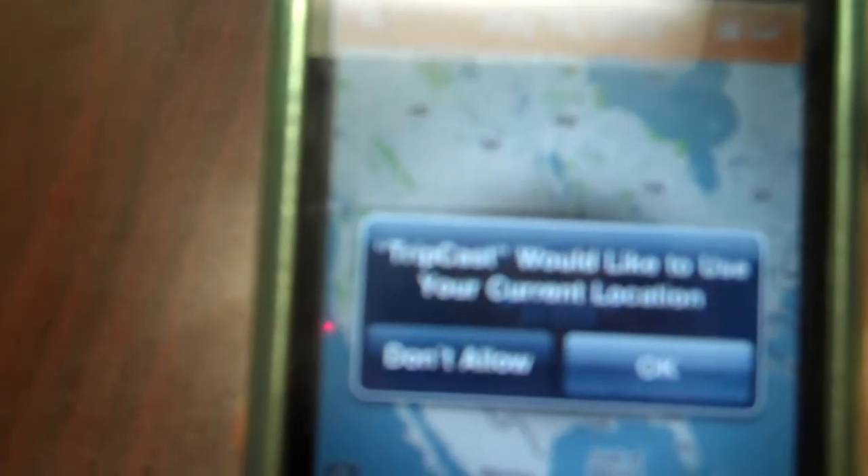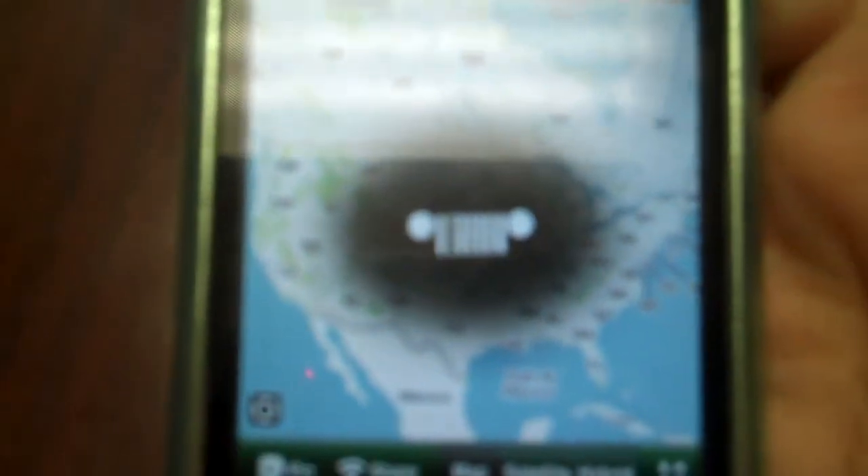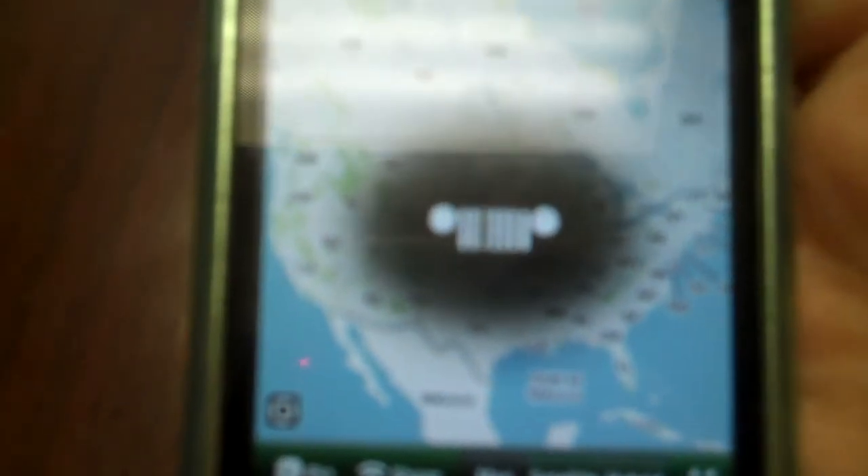It says 'view my current trip.' I'm personally not going anywhere right now, so we don't have a trip. It's going to ask you if it could use your location. We're not going to do it right now, but basically it would find your location where you are and then you could start the trip there. It's showing you a map and you could share it, you could view the map.